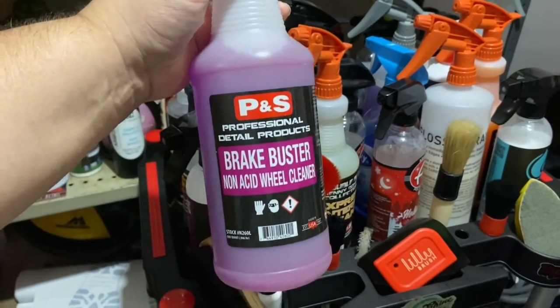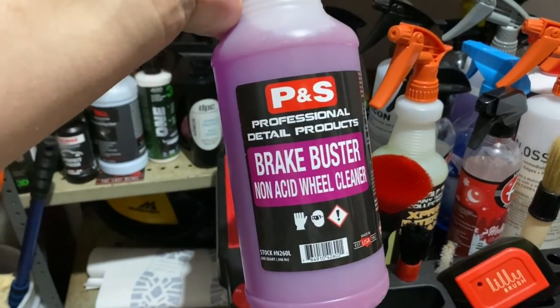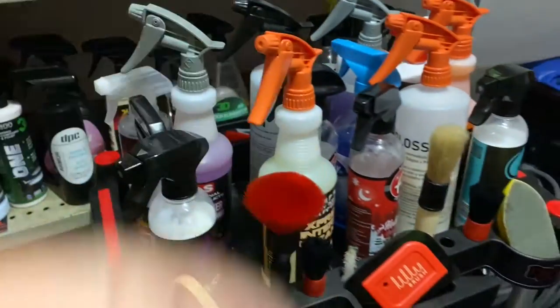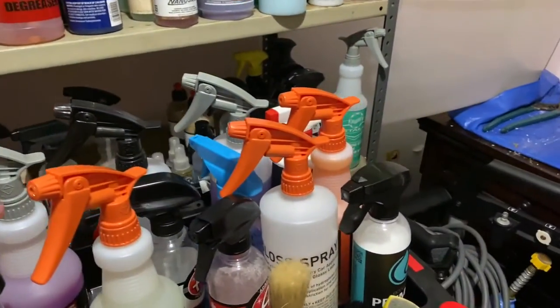Here is my favorite — Brake Buster. Some of you guys know about this. It has a rust inhibitor in it, so if your rotors or any components in your brake system or your wheels would otherwise get rough surface rust from the wash process, this takes care of that.